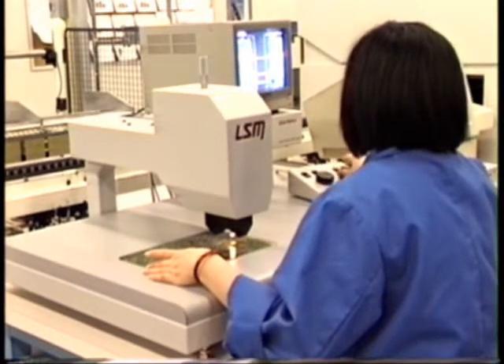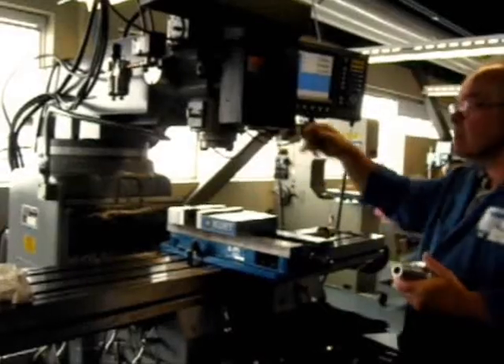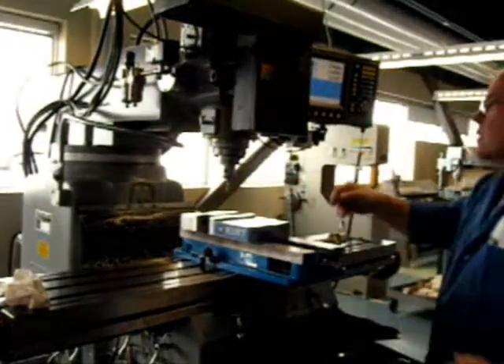Shortening setup time is critical to allow other lean practices such as just-in-time production, every product everyday scheduling, and other inventory reduction practices to function properly. Pioneered by Shigeo Shingo of Toyota Motors, quick changeover is one of the critically important tools for going lean.